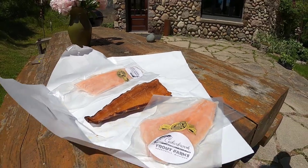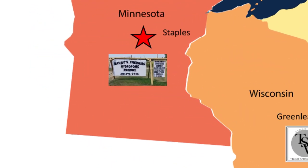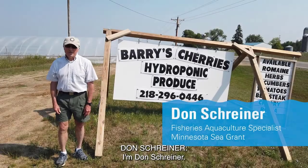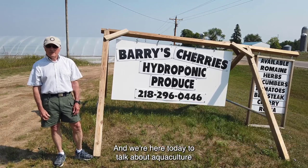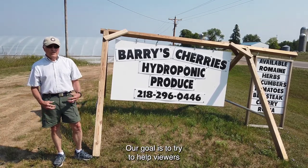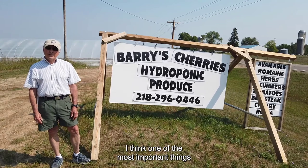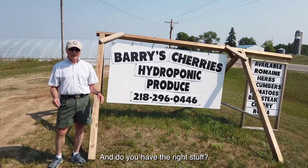Let's get started. I'm Don Schreiner with Minnesota Sea Grant. I'm a fisheries aquaculture specialist. We're here today to talk about aquaculture and hydroponics and the bait business, all wrapped into one. Our goal is to help viewers understand what it takes to put a business like this together — and beyond the methods and equipment, what it actually takes to do this sort of work. Do you have the right stuff?